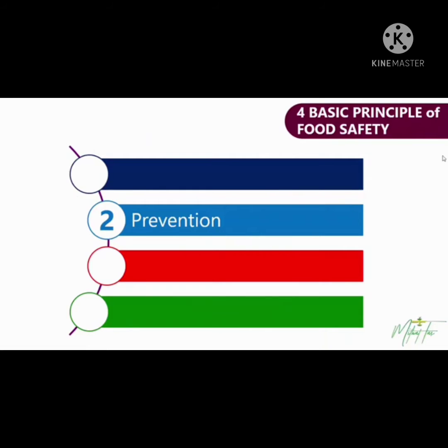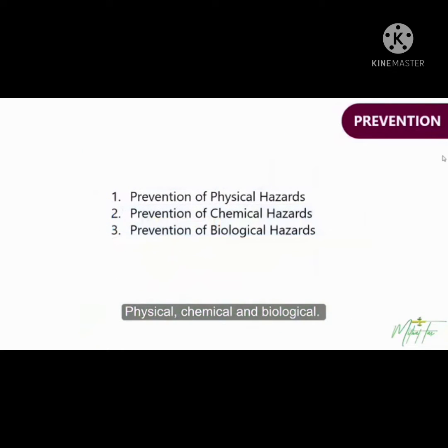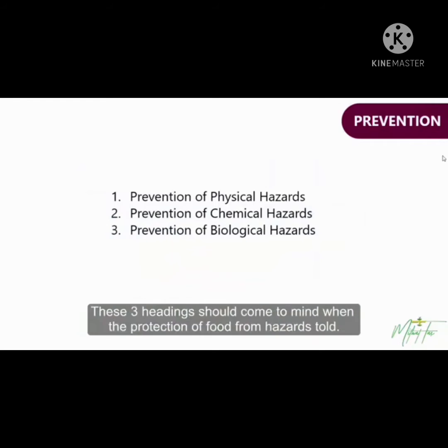Hi everyone, my name is Edward D. Florence from BCH1A. Today's video we will talk all about physical hazard, chemical hazard, and biological hazard. As I explained before, the hazards are divided into three classes: physical, chemical, and biological.